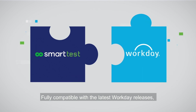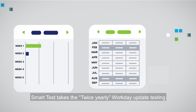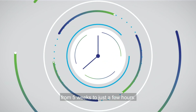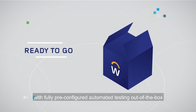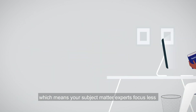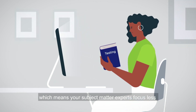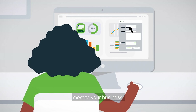Fast and reliable. Fully compatible with the latest Workday releases, SmartTest takes the twice-yearly Workday update testing from five weeks to just a few hours. Ready to go with fully pre-configured automated testing out of the box, which means your subject matter experts focus less on repetitive testing and more on what matters most to your business.